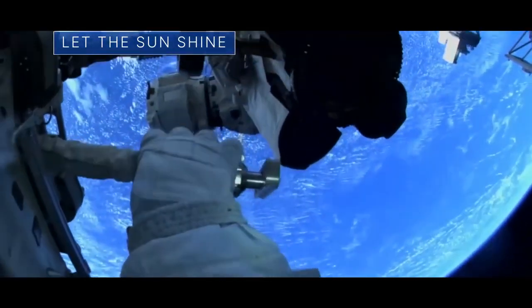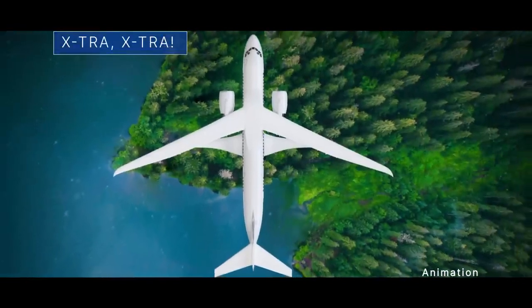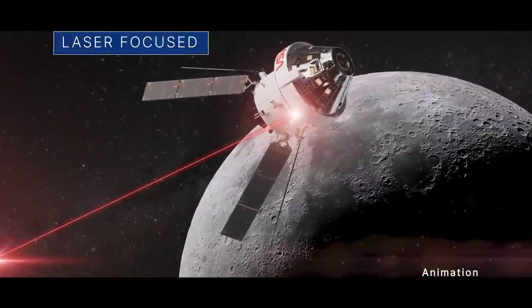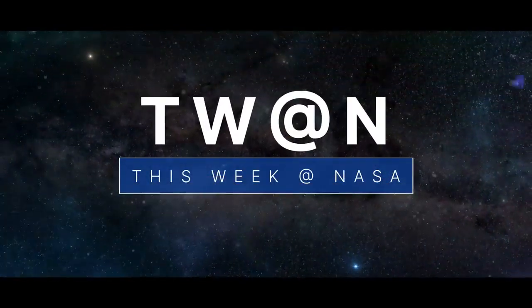Equipping the space station to produce more power, our newest experimental X-Plane, and preparing to test a new laser communications system — a few of the stories to tell you about this week at NASA.